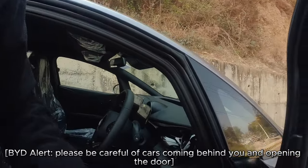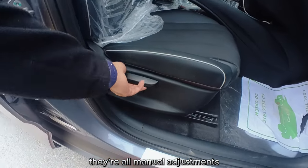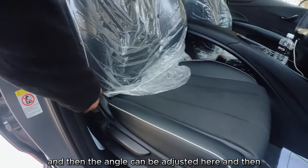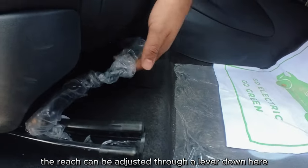Please be careful of cars coming behind you when opening the door. Coming to the seat adjustments, they're all manual. There's a height adjustment for your seat, the angle can be adjusted here, and the reach can be adjusted through a lever down here.